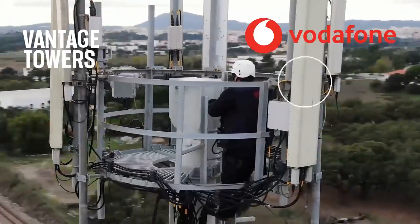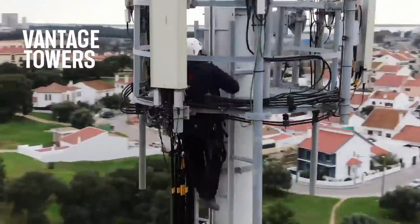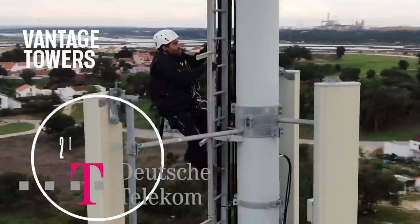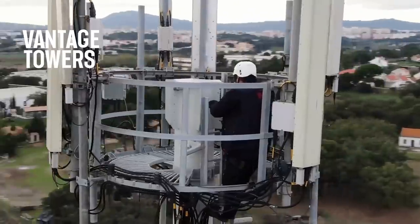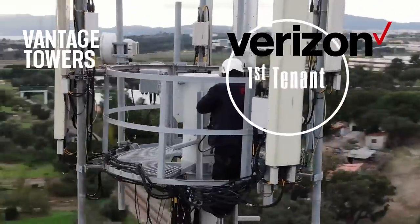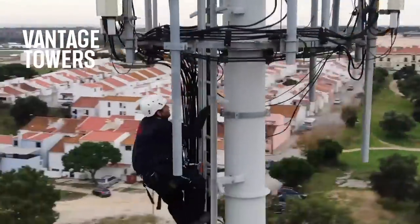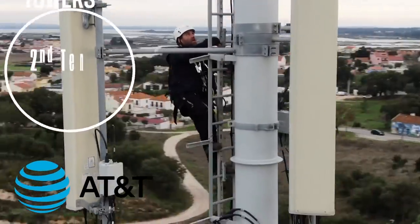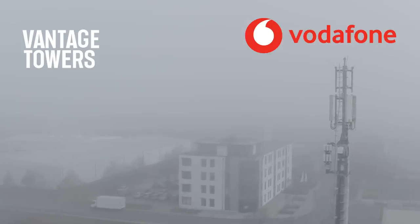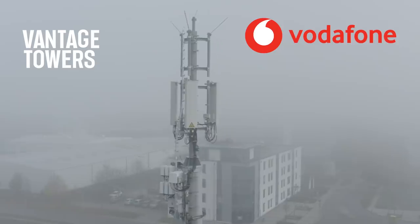In Germany, this could be Vodafone Germany as the first tenant, while Deutsche Telekom's T-Mobile could be the second tenant. In the United States, this could be Verizon as the first tenant, while AT&T could be the second tenant. In the case of Vantage Towers, Vodafone is the company's main tenant.